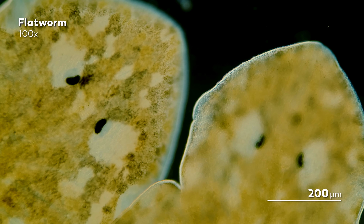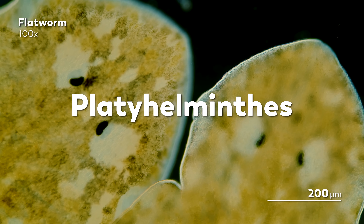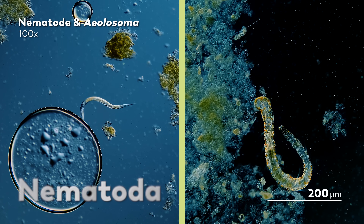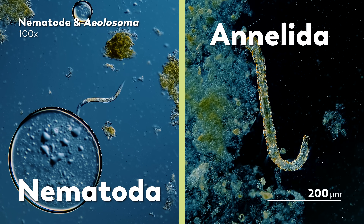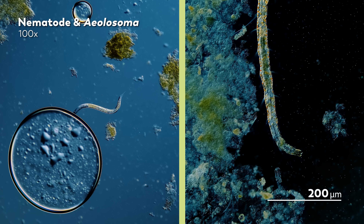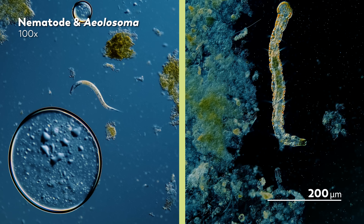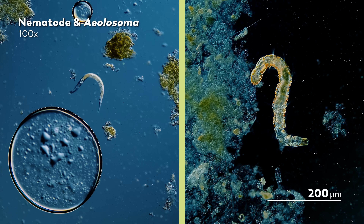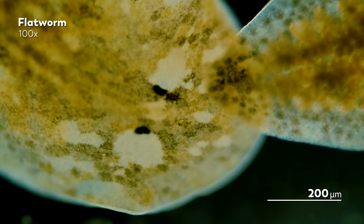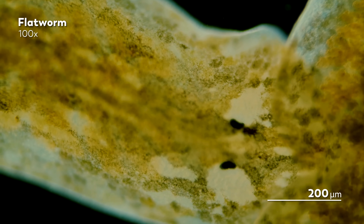The flatworm phylum is generally known as the Platyhelminthes, which are distinctive among the worms for their simplicity. Worms from the phylum Nematoda or the phylum Annelida have some sort of body cavity — a fluid-filled space between the body wall and the digestive tract that helps transport nutrients and corresponds to the development of more complex systems. Flatworms, on the other hand, fill that space with tissue and are not able to develop the same level of complexity.